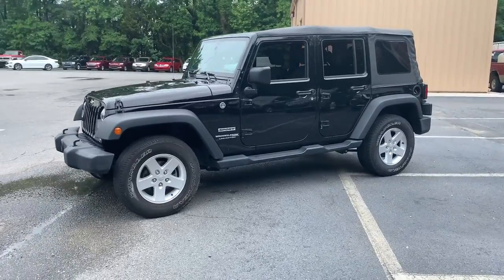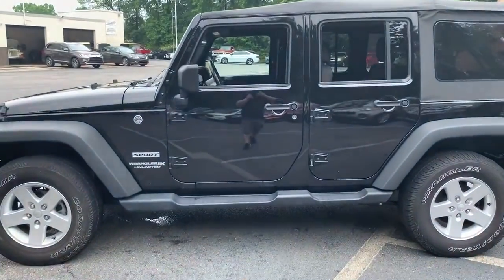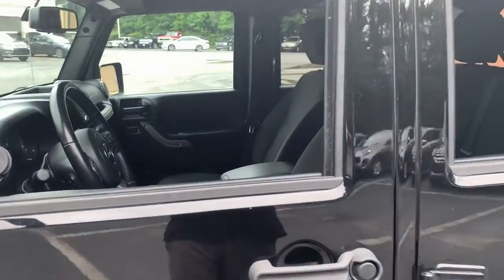The Wrangler JK delivers off-road performance, technology that keeps you safe and connected, creature comforts, convenient storage, and the open-air spirit of adventure.